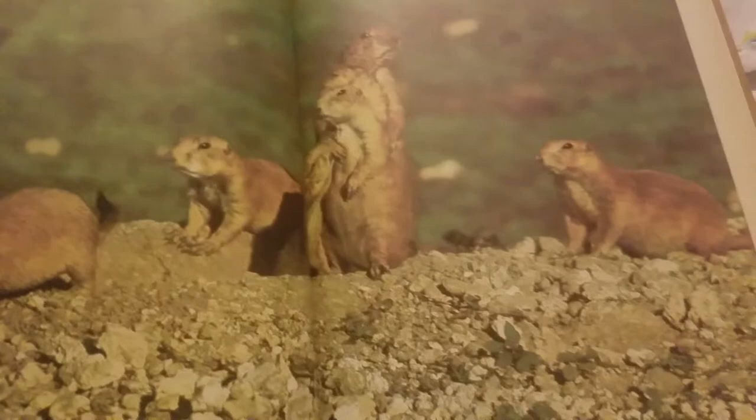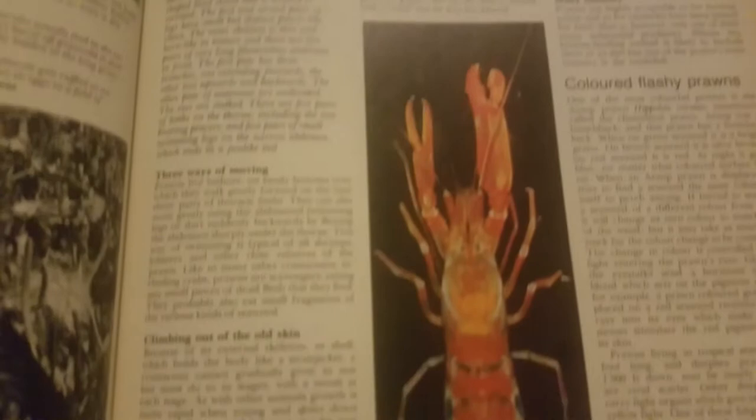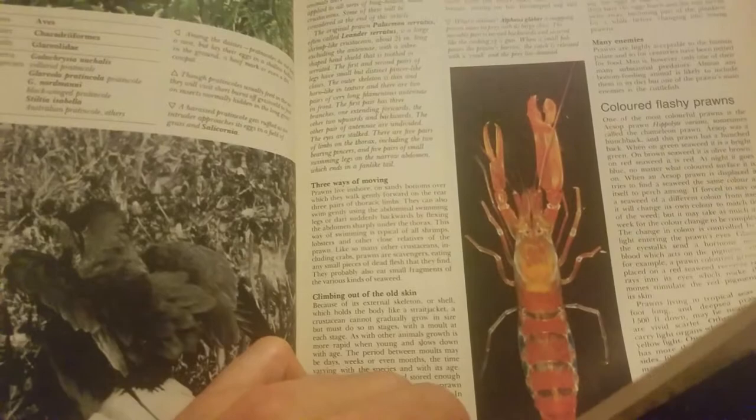My toe hurts — I hurt myself in the shower. Here's a prawn. Are those a different form of prawn? Some kind of lobster-like thing. Here's some more. Here's some glowing ones. They all got different colors.